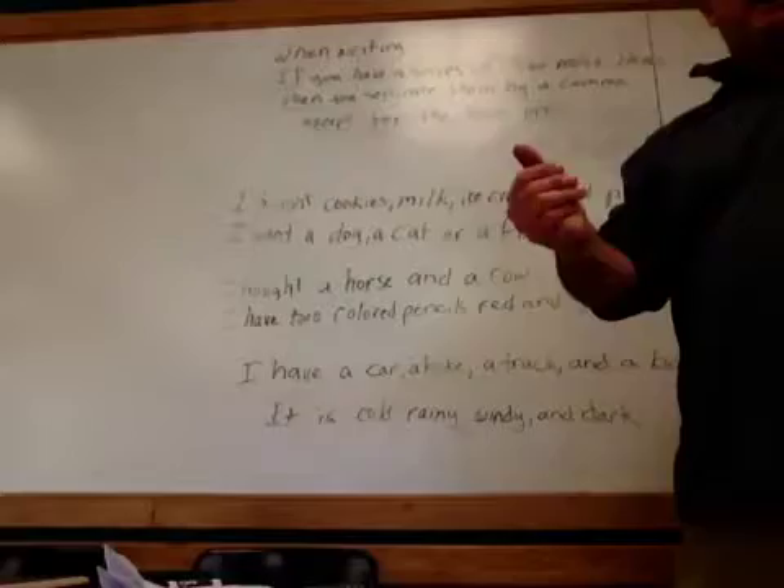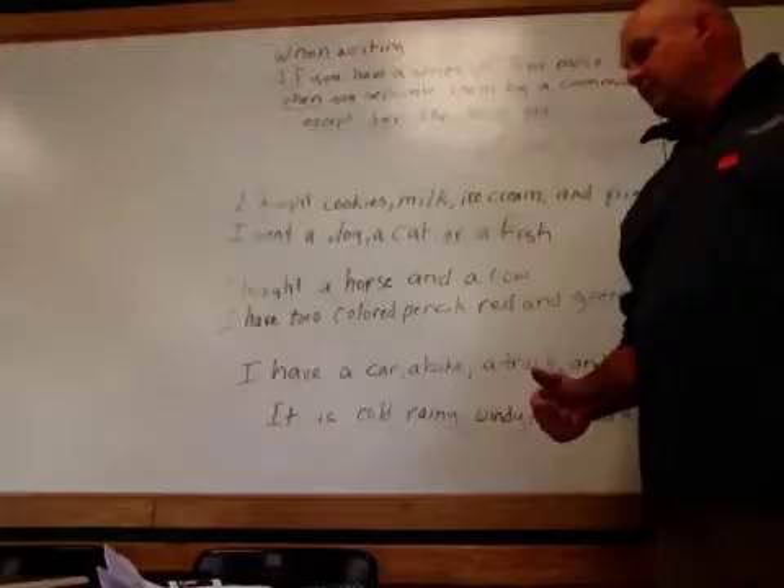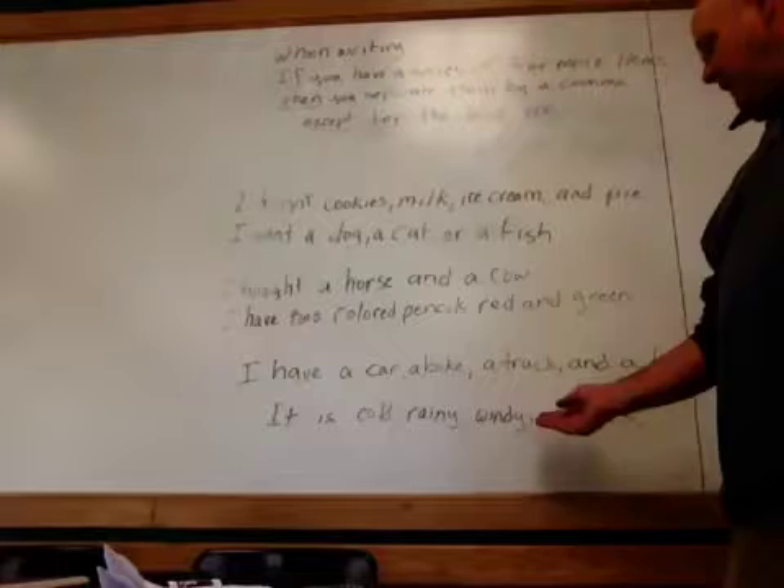Let's see if you can pick if these are correct or incorrect examples. I have a car, a bike, a truck, and a boat. That is correct. Is this correct? It is cold, rainy, windy, and dark. That is not correct — there should be a comma between cold and rainy, and between rainy and windy.